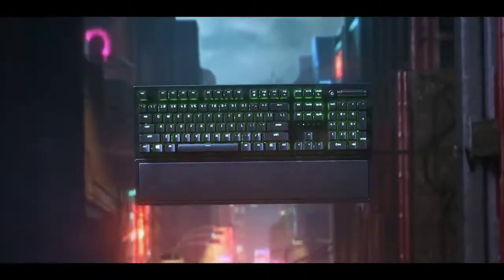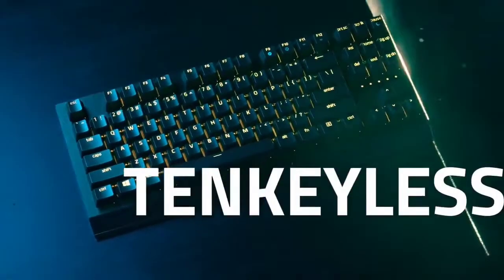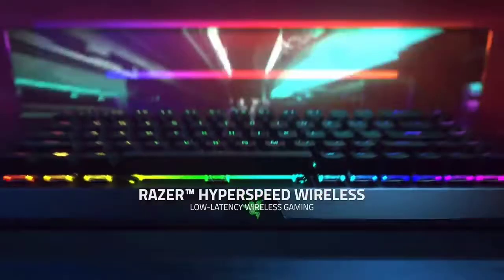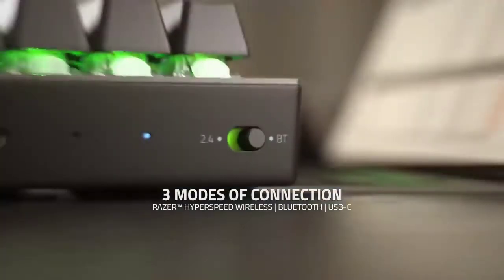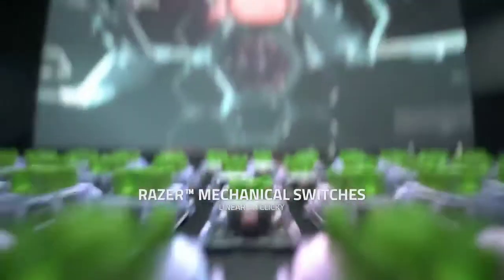Starting off on the list, we have the Razer Black Widow V3 Mini Hyperspeed. The Black Widow V3 Mini is one of the best gaming keyboards you can buy right now. Unlike smaller models, the keyboard features a 65% profile, meaning you won't have to sacrifice the arrow keys and delete button. For gamers, it features comfortable Razer Green or Yellow switches with full RGB lighting.